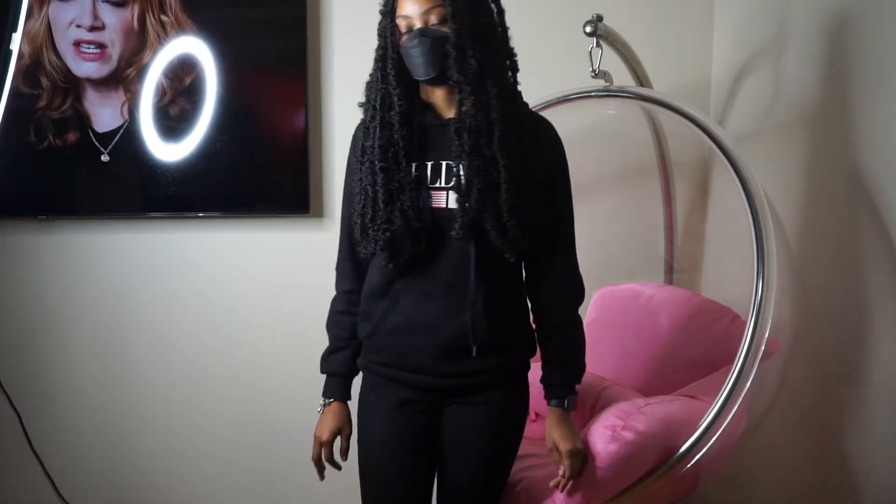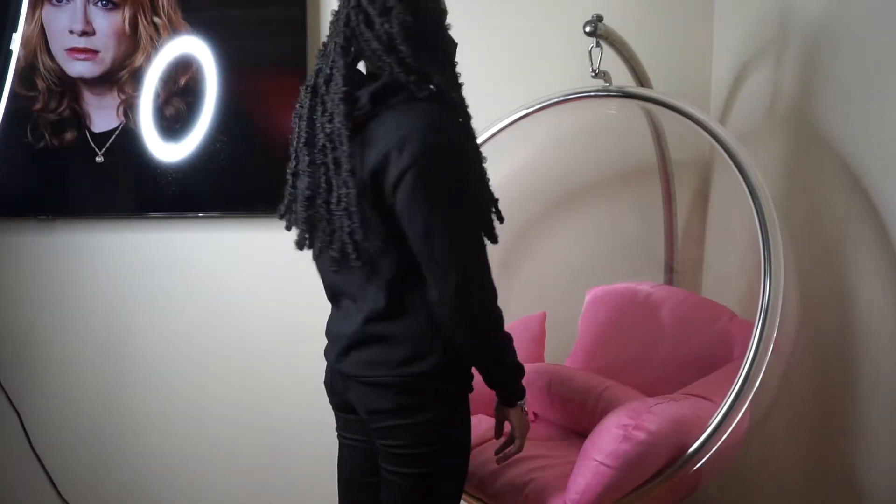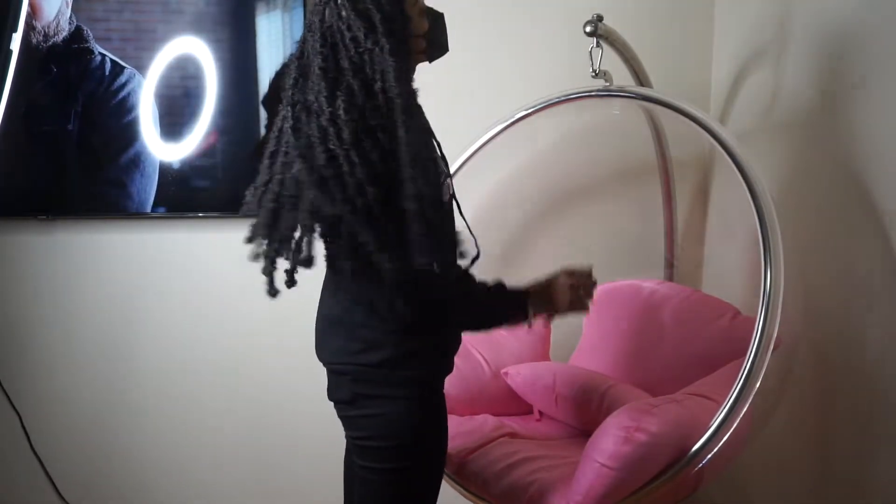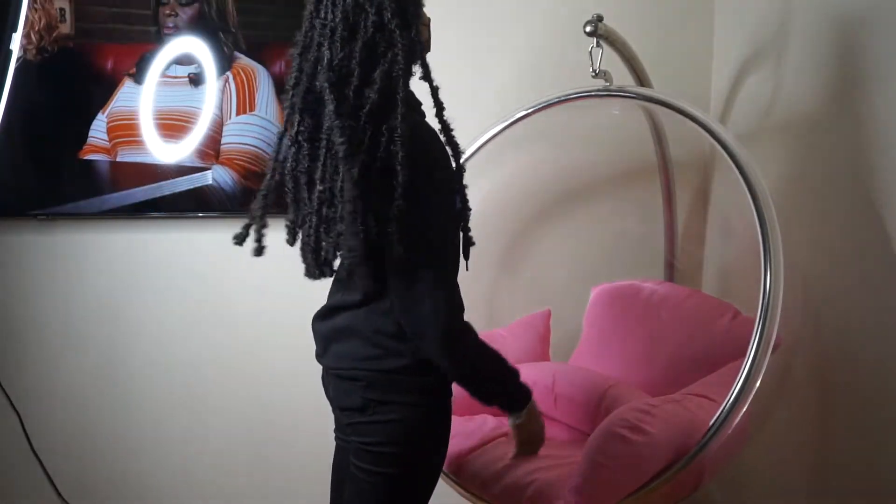If you follow me on Instagram, you know these are the different angles that I take when I take my pictures. I tell them to turn around and shake when I do the videos, and I post it as a reel — so that's what I'm doing here.